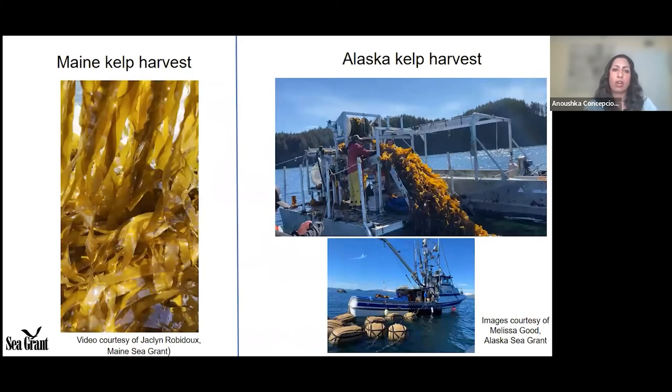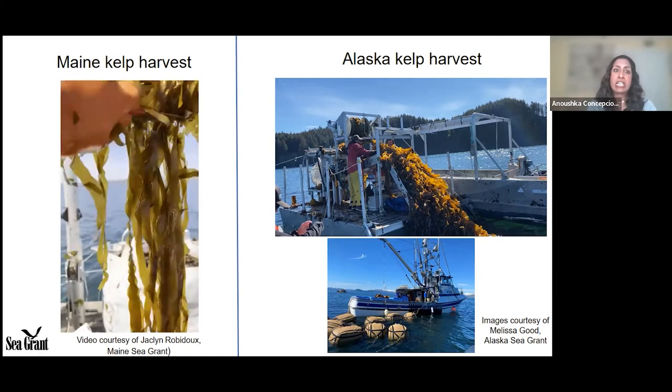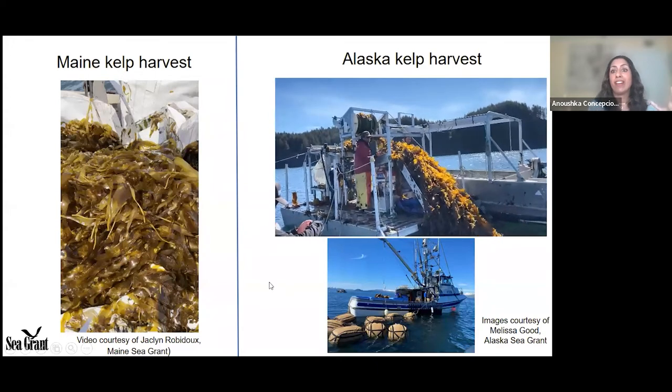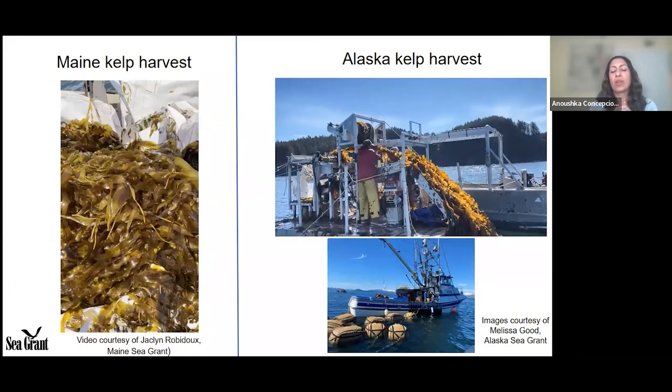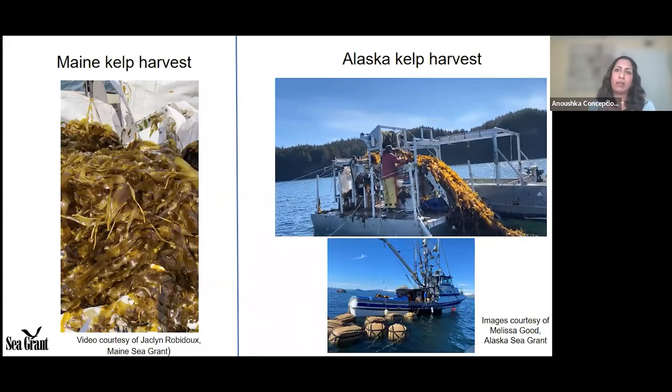Here are some quick videos on how kelp is harvested, provided by Sea Grant colleagues. The first video shows how kelp is harvested — it's done similarly across the country, including Connecticut — where kelp is literally cut from the lines into containers or totes that are taken to the dock and processed. In Alaska, kelp farms are much bigger and mechanized harvesting techniques are utilized. Farmers there use floating totes packed full of kelp, which get tendered back to the dock for processing.